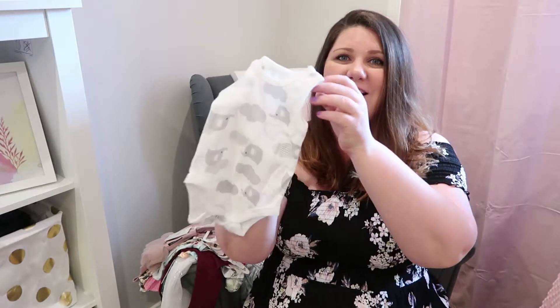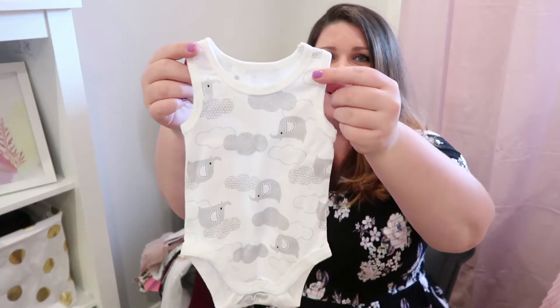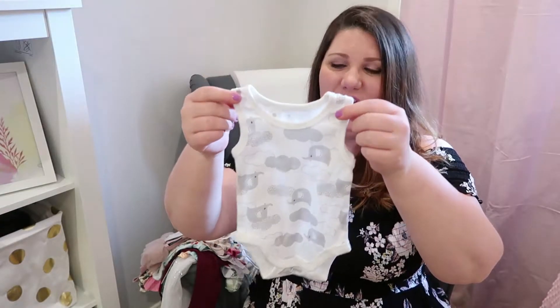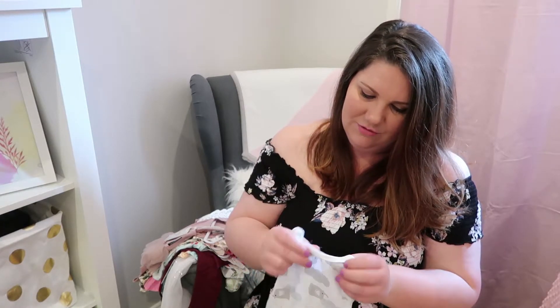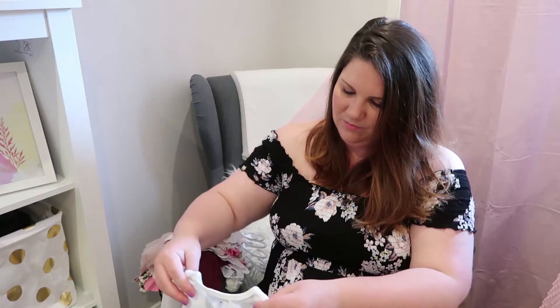I'll start with something that I purchased when I first found out I was pregnant. I bought this before I knew I was having a girl, but anyone that knows me knows I love elephants. I got this one from Big W — it's just a little tiny onesie with elephants on it. So cute. It's for three months, so it might be a little bit big for her to start with, but it's so cute.